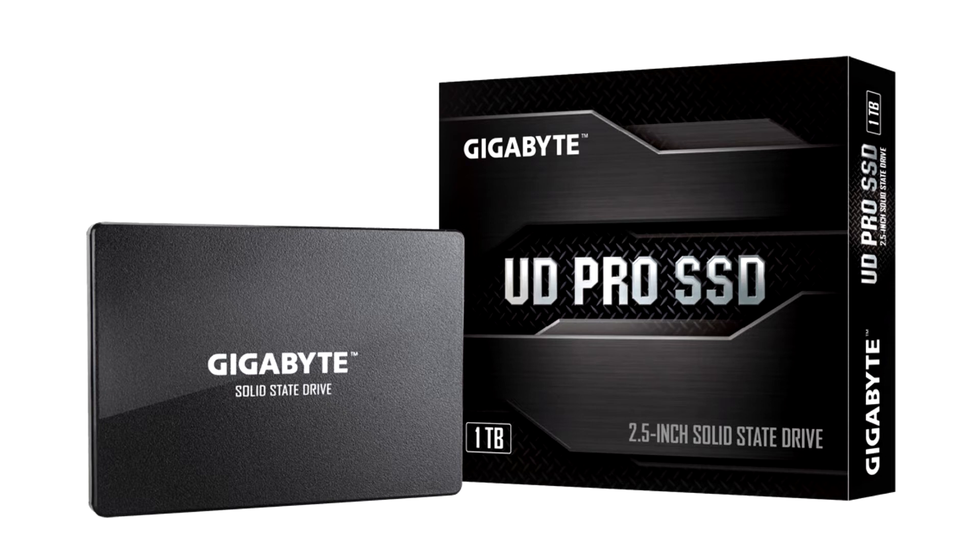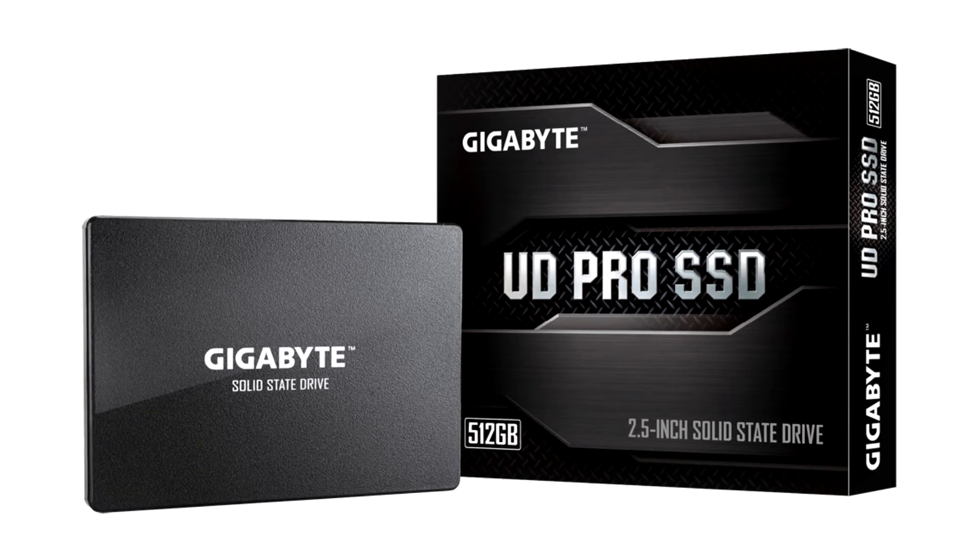Built in the 2.5-inch form factor with a SATA 6 Gbps interface, the drives come in capacities of 256 GB (UD Pro 256G), 512 GB (UD Pro 512G), and 1 TB (UD Pro 1T).